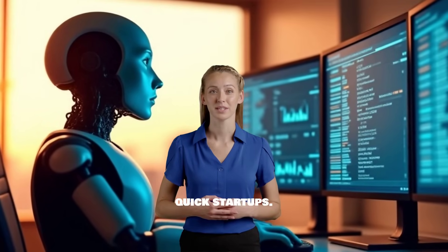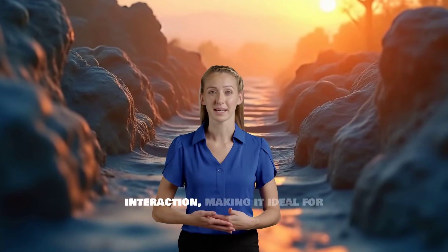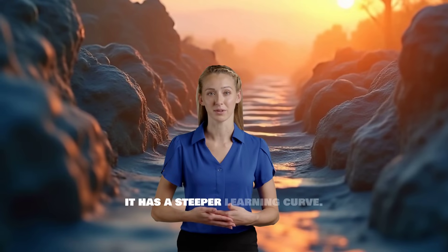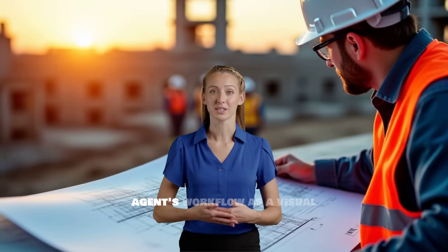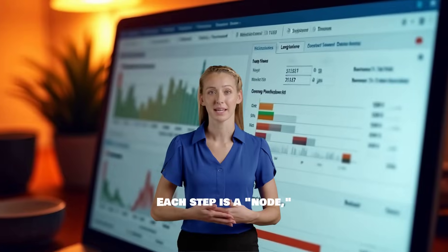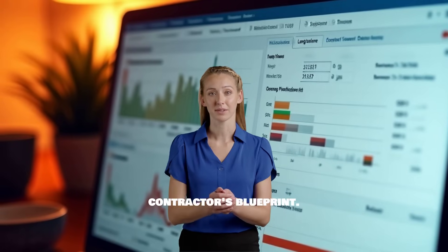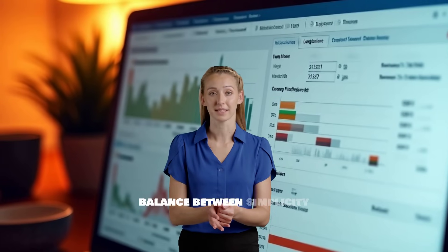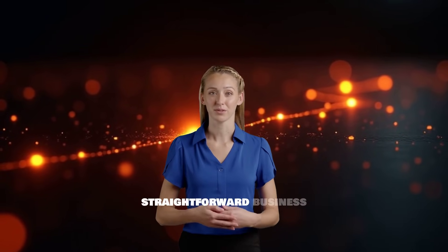Crew AI is excellent for quick startups — it uses an intuitive setup where you assign roles, like a CEO agent managing a researcher and a writer, perfect for assembling a small, effective team for straightforward tasks. Autogen is Microsoft's framework for creating complex, multi-agent conversations, offering incredible control over each interaction, making it ideal for in-depth, academic-style research tasks, though it has a steeper learning curve. For most business needs, the ideal choice is LangGraph. Developed by the LangChain team, LangGraph allows you to define your agent's workflow as a visual flowchart — each step is a node connected by edges. This approach transforms a chaotic process into a clear, manageable map, much like a contractor's blueprint. It offers excellent state management, striking a perfect balance between simplicity and power. By using LangGraph, you're no longer just hoping the agent acts correctly — you're providing it with a straightforward business process to follow.